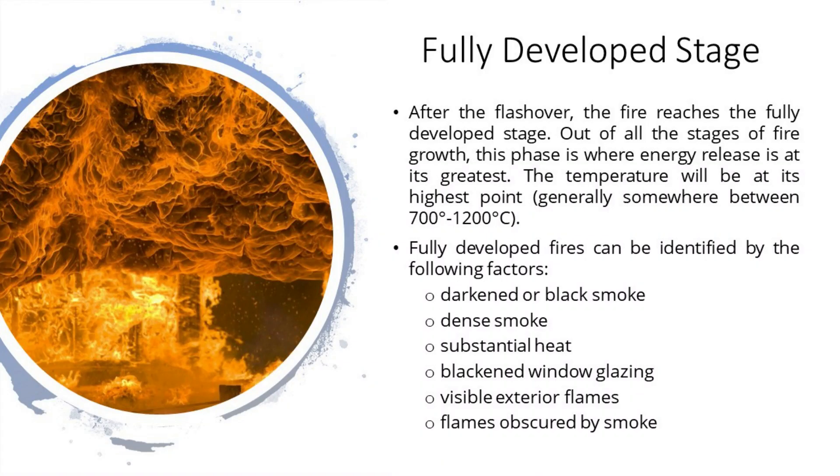Fully developed stage. When the growth stage has reached its maximum and all combustible materials have been ignited, a fire is considered fully developed. This is the hottest phase of a fire and the most dangerous for anybody trapped within. After the flashover, the fire reaches the fully developed stage — energy release is at its greatest, and temperature will be at its highest point, generally somewhere between 700 and 1200 degrees Celsius. Fully developed fires can be identified by darkened or black smoke, dense smoke, substantial heat, blackened window glazing, visible exterior flames, and flames obscured by smoke.